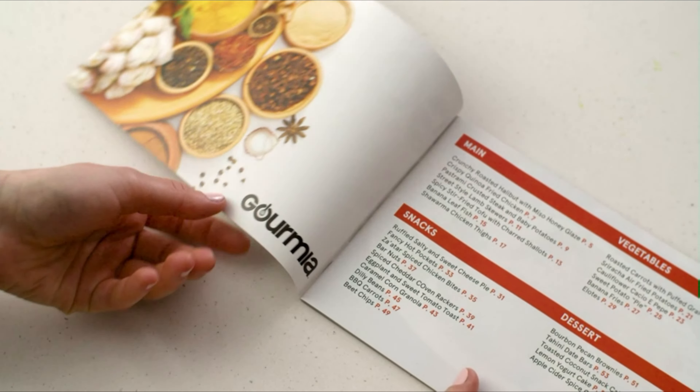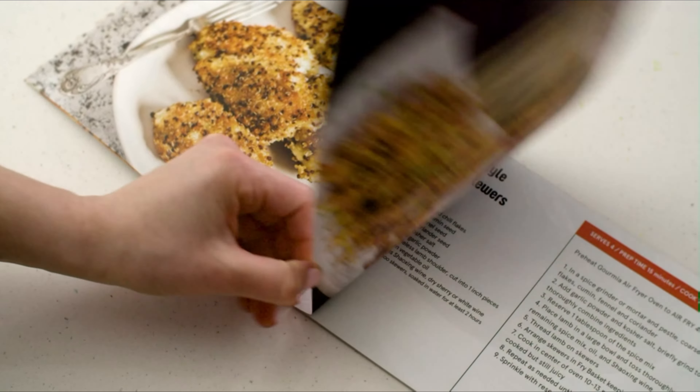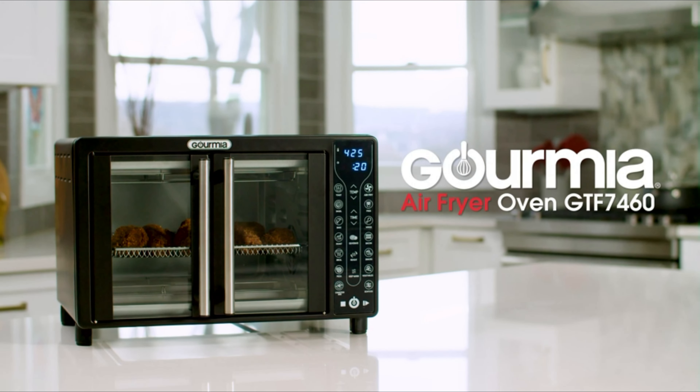We've also included an exclusive recipe book so you can create a large variety of dishes that fit your healthy lifestyle, making the Gormia GTF-7460 the perfect kitchen companion.